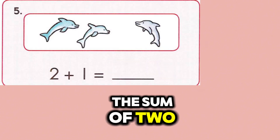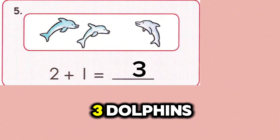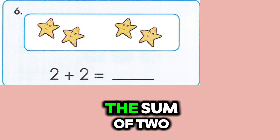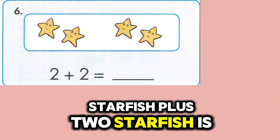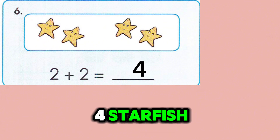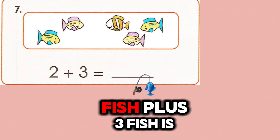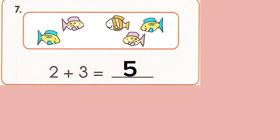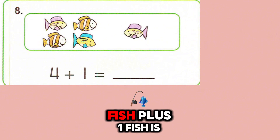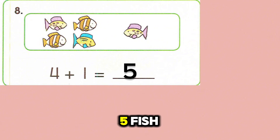The sum of two starfish plus two starfish is four starfish. The sum of two fish plus three fish is five fish. The sum of four fish plus one fish is five fish.